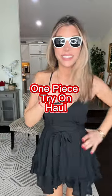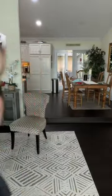Bathing suit review, one piece edition — let's go! First up, a red little number. Very cute ruffles. If you're small at the top like me, it gives you a little something extra.